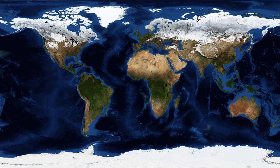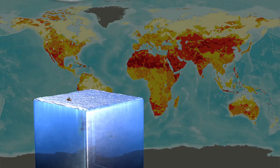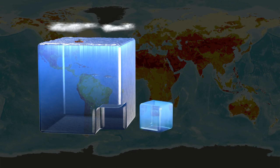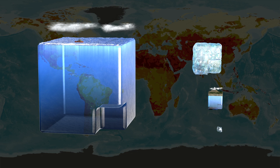Unless addressed, by 2050, more than half of the world's population is predicted to live in water-scarce areas. Even on a planet whose surface is 70% water, only a portion is fresh water, most of which is frozen, leaving us with a small part which is inaccessible groundwater and a tiny fraction of available fresh water.